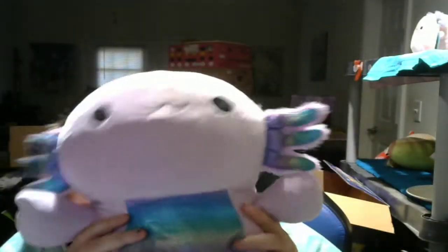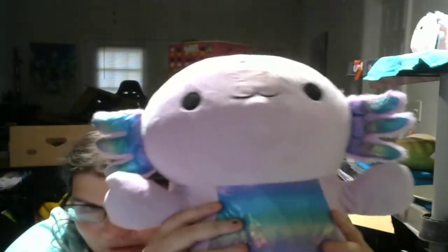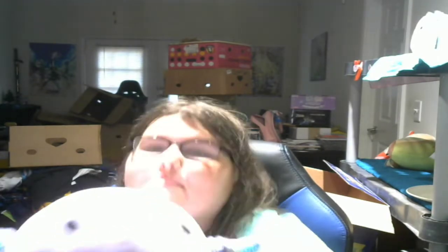She does have a really big stain right here, but she's probably gonna get put on my bed so that's fine. But look at her — she's so chunky! Oh my gosh, I cannot believe I have a Monica Hug Me! It's amazing, I'm so happy!